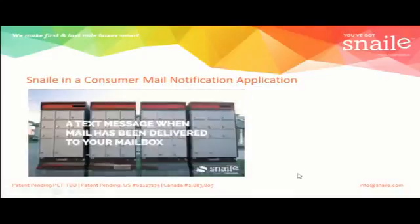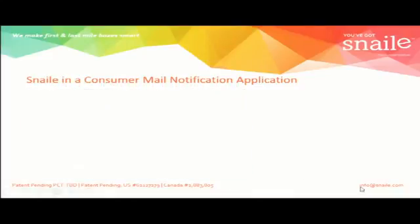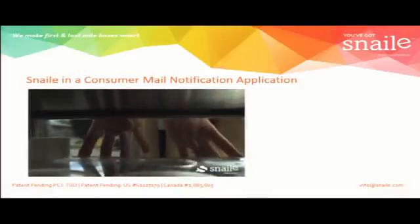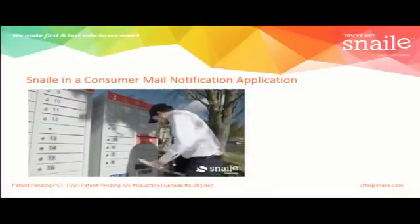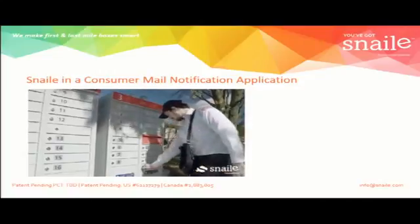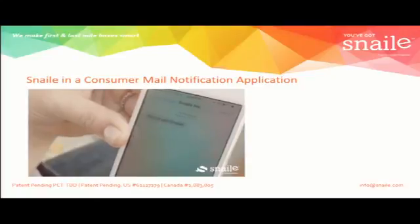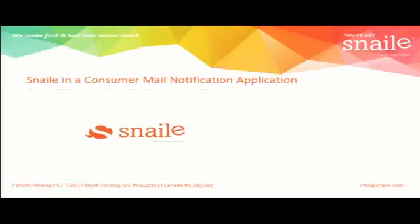Snaily — a text message when mail has been delivered to your mailbox. Bring your mailbox into the digital age. Save gas, the environment, and avoid the hassles of rain, snow, or traffic. No more guesswork because you've got Snaily — a text to your phone when snail mail has arrived.